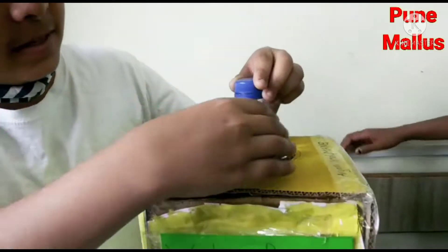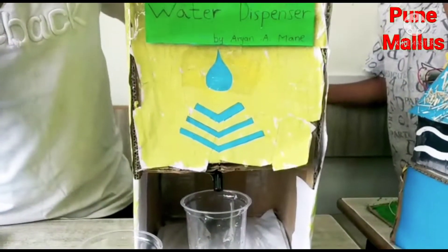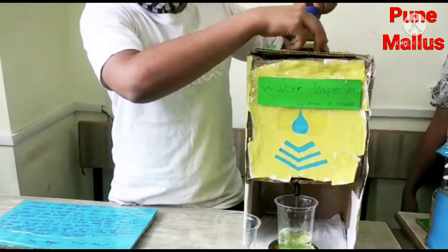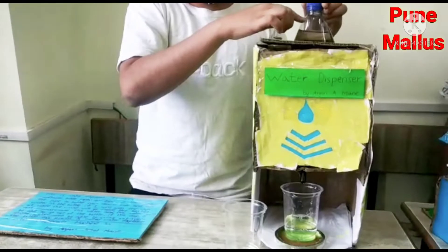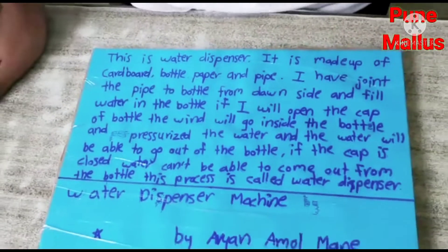This is my friend Arya Mane — he made a water dispenser. This is a girl named Tanishka — she made an air cooler.